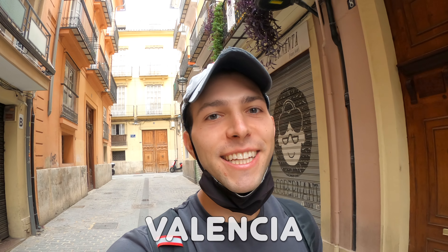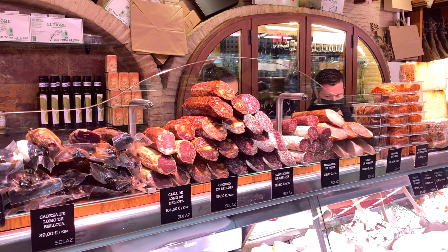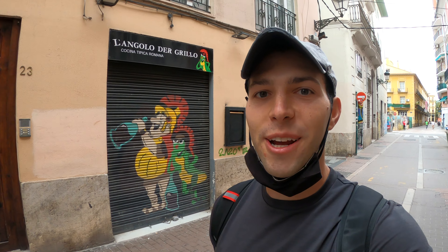Good morning from Valencia, Spain! Today I'm going to be taking you around with me as I explore Spain's third largest city. I am so excited to explore Valencia — it's a city with so much to offer with beautiful narrow streets, modern architecture, and delicious eats. To start off the day, we are walking around downtown Valencia where there are so many beautiful narrow streets, colors, plazas, and churches.